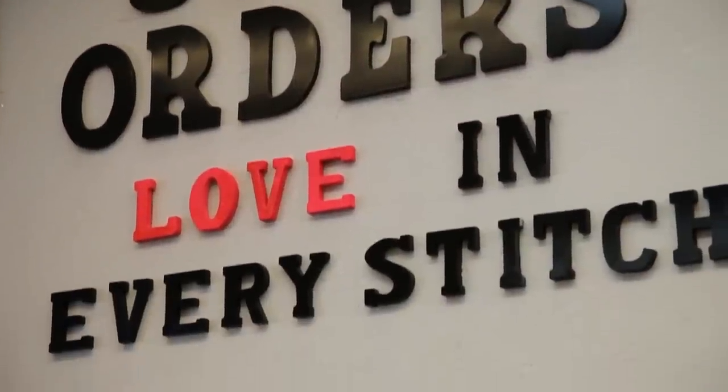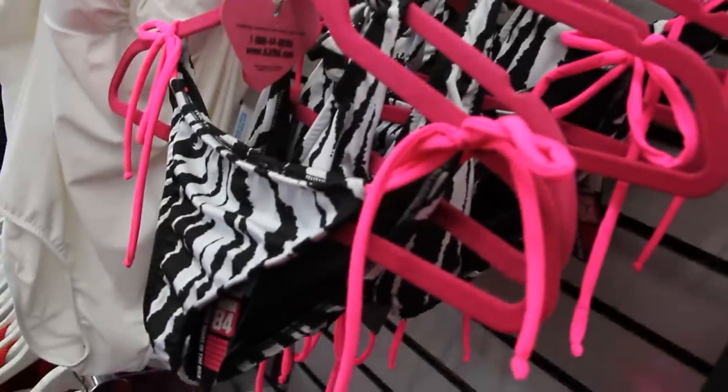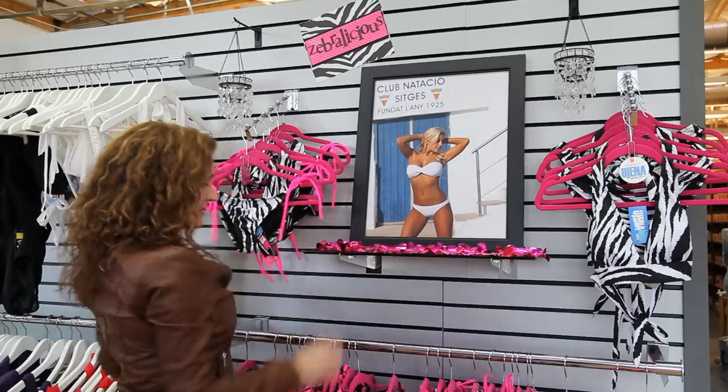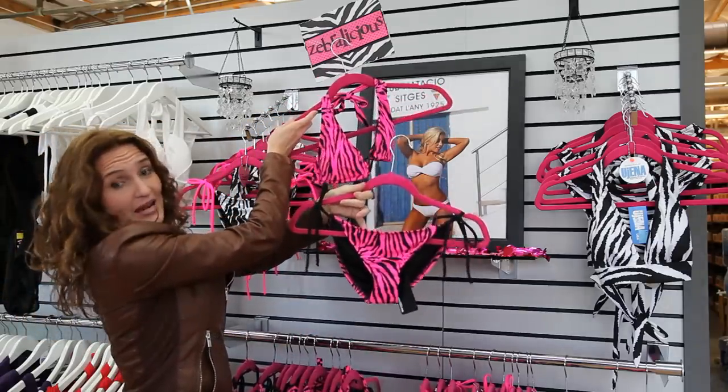When a customer comes into the Eugenia Factory Store, they will hear the buzzing of the sewing machines as our friendly staff is working hard to create their Eugenia suit. This is our Zebralicious section where we feature some of our hottest Eugenia styles — from our P200, which is the hot zebra tie, to the neon hot zebra tie, which is the same suit but even brighter.